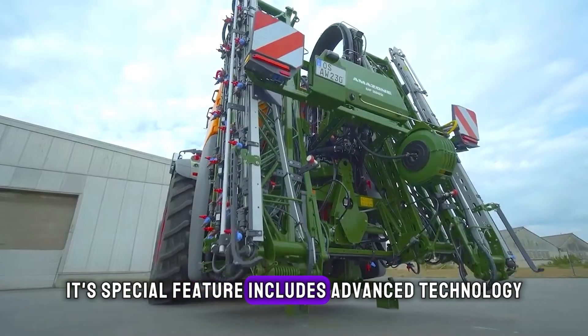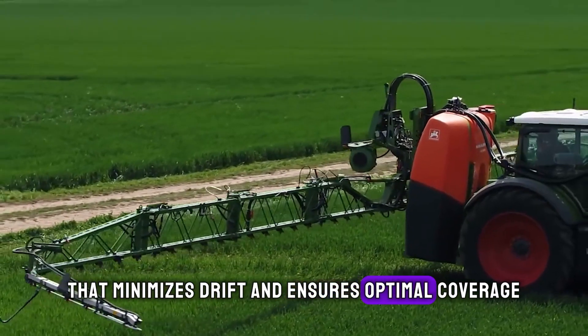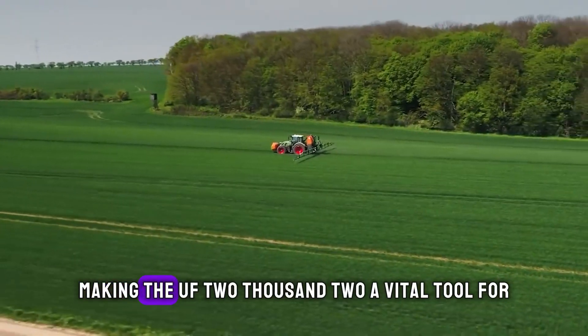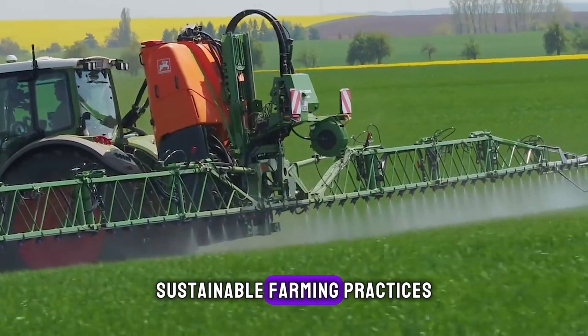Its special feature includes advanced technology that minimizes drift and ensures optimal coverage, making the UF 2002 a vital tool for sustainable farming practices.